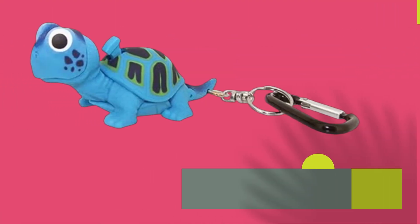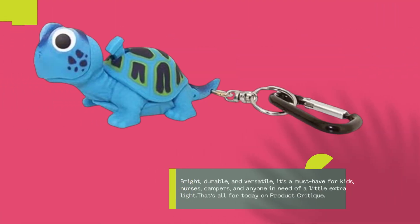So there you have it, folks — the best turtle flashlight you can find. Bright, durable, and versatile, it's a must-have for kids, nurses, campers, and anyone in need of a little extra light. That's all for today on Product Critique.